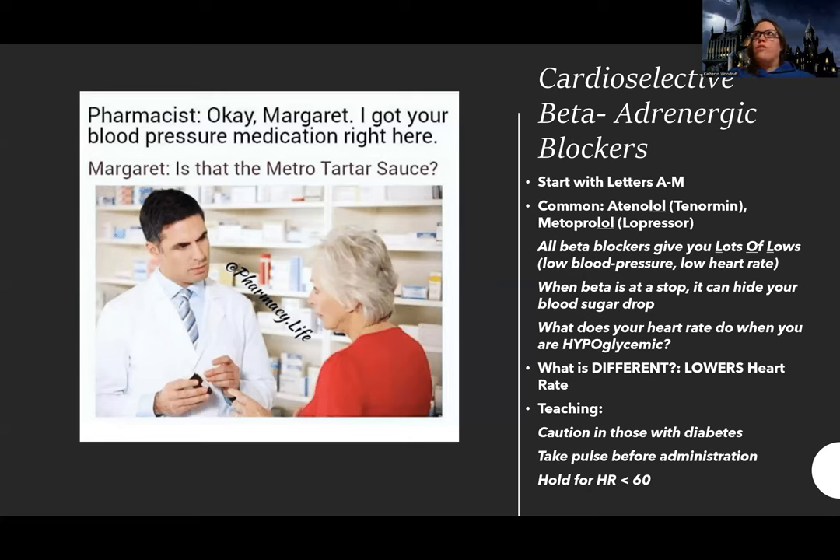Since beta blockers lower your heart rate, check your pulse before administration. If a patient is going home on this medication, they need to know how to take their pulse. Generally we hold it for a heart rate less than 60, but always check your specific orders — doctors can set different parameters. For example, one order said hold if less than 55, another said hold if less than 70. It just depends on the patient and the physician's preference.